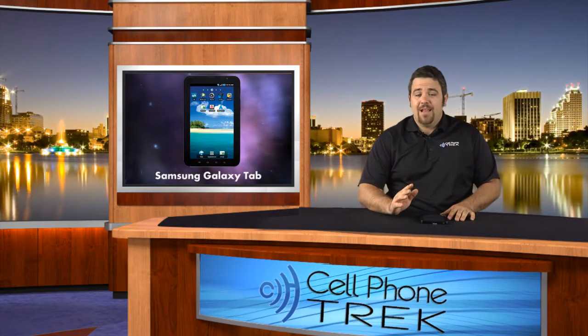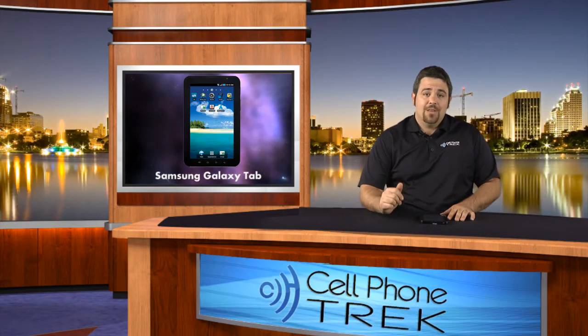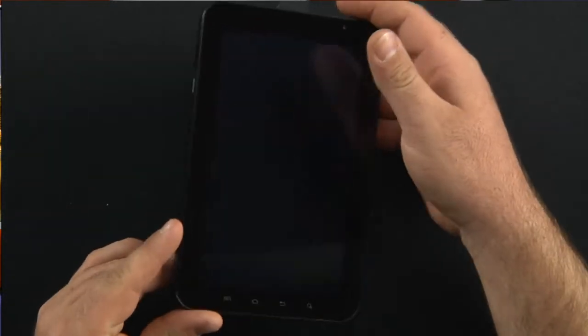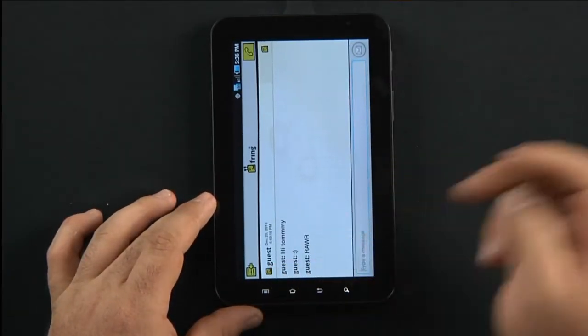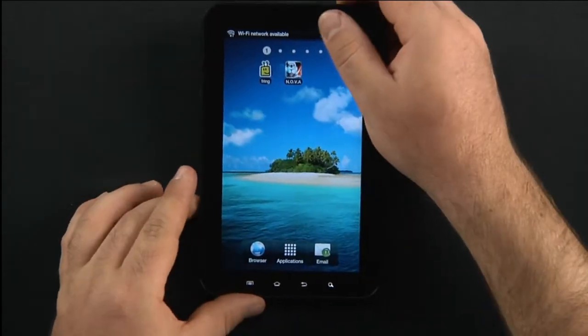He has the T-Mobile Galaxy Tab and I have the Verizon Galaxy Tab, so pretty simple. Let's get into it. We have the Galaxy Tab — a huge 7-inch tablet device. I have Fring open here but I'll show you how easy it is. We'll re-orientate the screen.